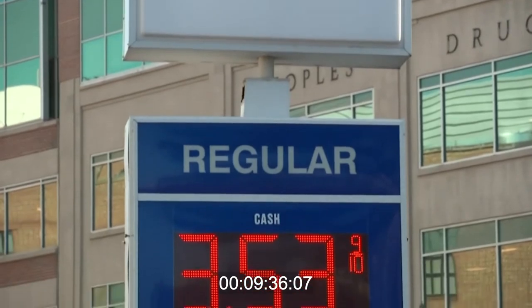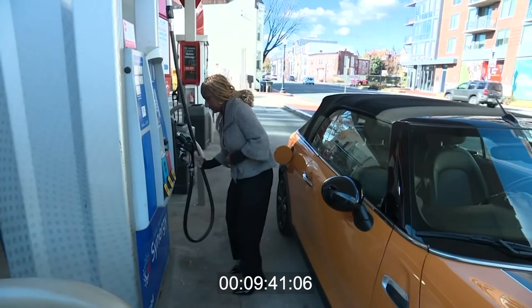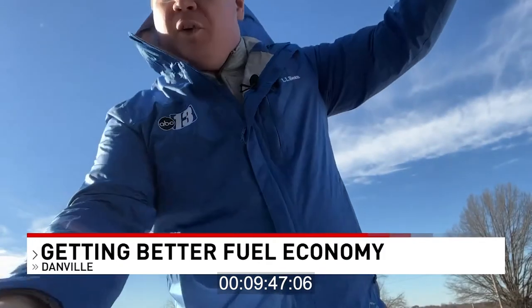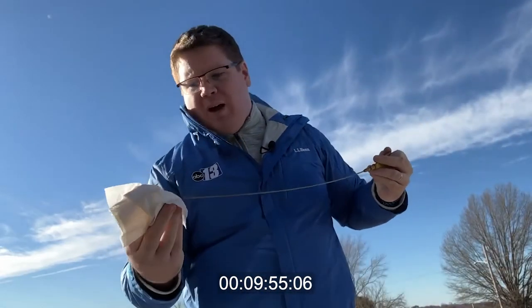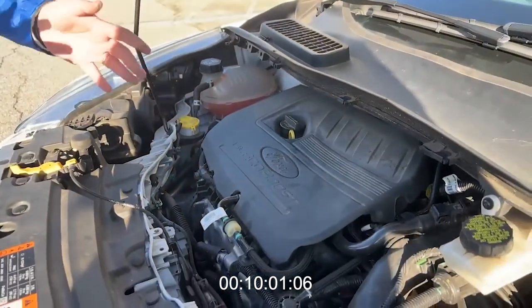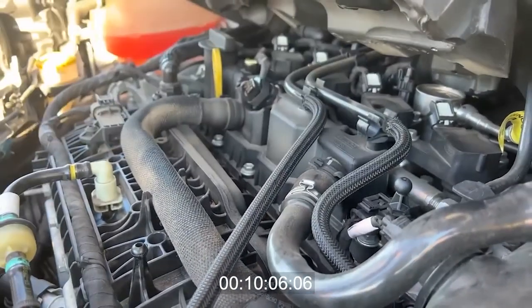None of us want to pay more for gas than we have to. Even though the price at the pump is going up, there are a few easy things you can do to keep more cash in your pocket. It all starts under the hood. First thing you want to do is make sure that you have your car serviced regularly. Checking the oil and having it changed every three to five thousand miles will help your engine run its best. Replacing these spark plugs will do the job. The fuel system area helps the car to run as designed and it will help gas mileage.